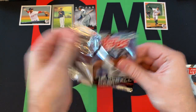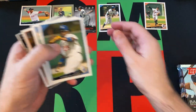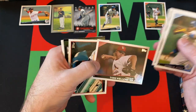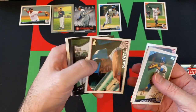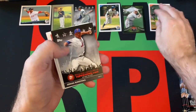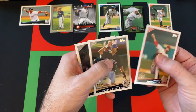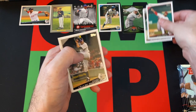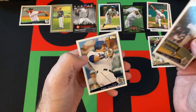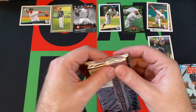Moving on to the second pack. We got Ichiro — good one. Andrew Jones, Angel Berroa, AJ Pierzynski, Todd Wellemeyer, Odalis Perez, Johnny Mize Legends of the Game, Johan Santana Topps Town, Jason Motte, Dexter Fowler Rookie Card. Dexter Fowler's a solid rookie — probably one of the better ones you can get out of here. Eibaldo Jimenez and Ernie Kinski. Rounding things up for that pack.